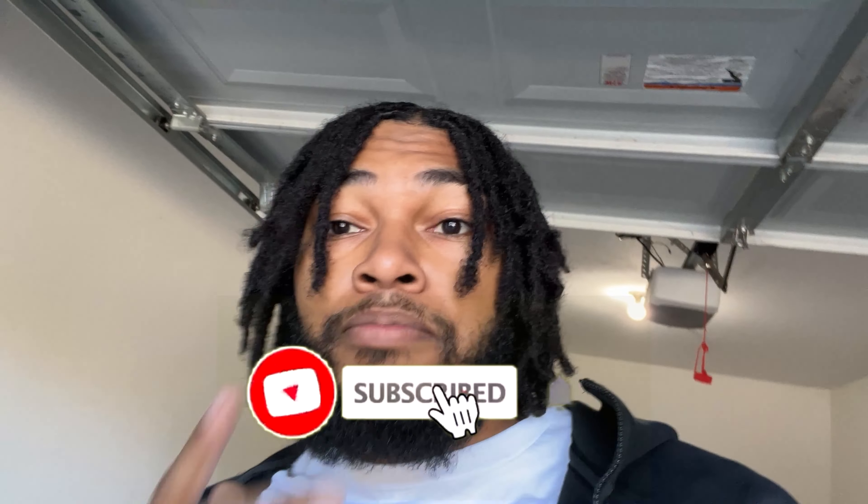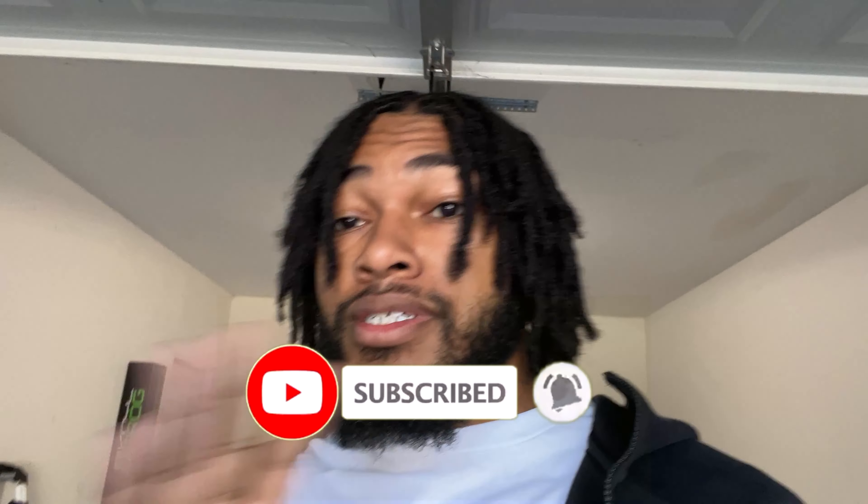What's good y'all, welcome back to the channel. I know it's been a minute since I recorded a video, but we got some big stuff playing — as you can see right here, if you know what that is. Make sure you guys leave a like, subscribe, and make sure notifications are on so you don't miss any videos coming up.